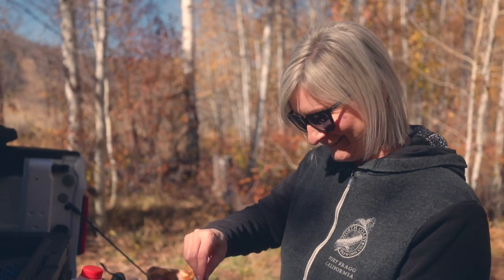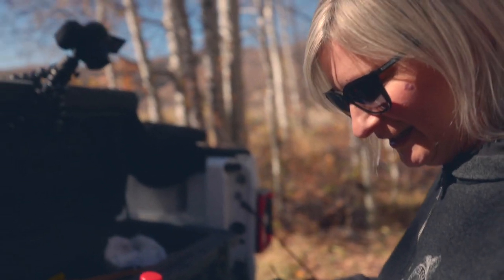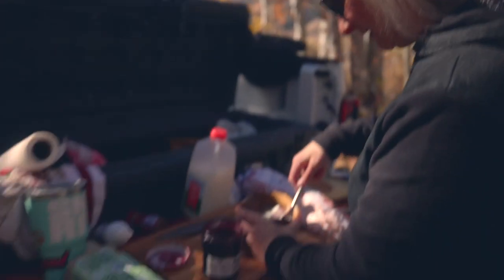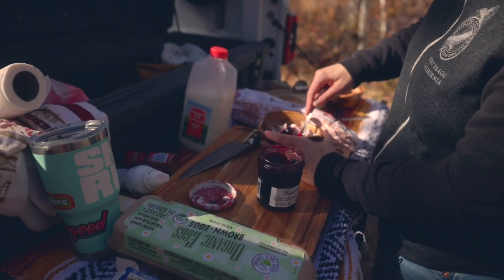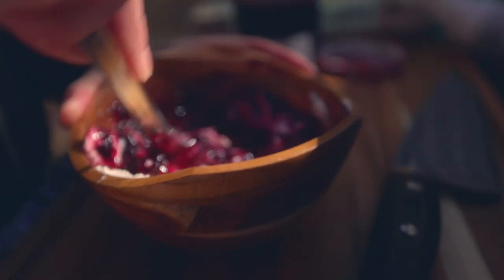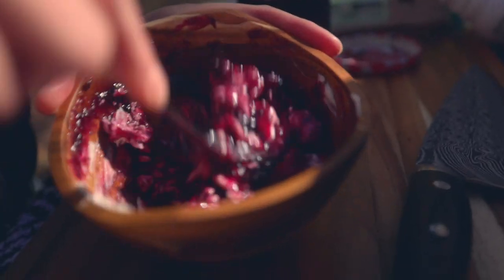Hey Katie, what's the difference between jam and preserves? I don't know. Well, preserves is usually chunky. Jelly is made with just the fruit juice and not the chunks, but I think preserves and jam are pretty much the same thing. The French like to get fancy — this is a product of France. It's gonna look like zombie brains. It's really good.